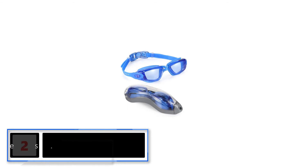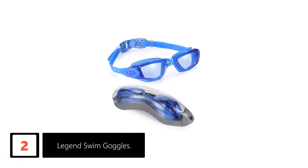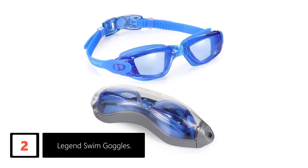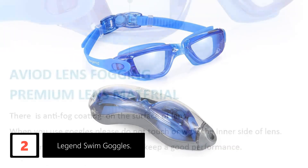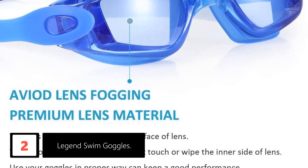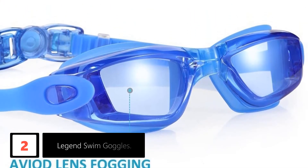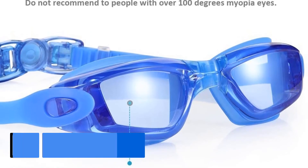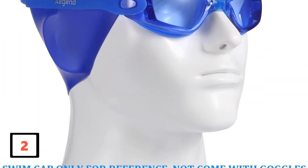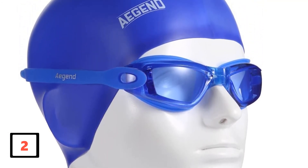At number 2: Legend Swim Goggles. These swim goggles from Legend are designed for men, women, youths, and kids — in other words, ideal for anyone who loves swimming. They have a flexible silicone frame and gasket that offers much-needed comfort. Their larger clear lens and quality sealing surface make them feel comfortable. They are leak-proof, so expect an uninterrupted great swimming experience. The goggle's well-designed clasp makes it easy to put on and off, and it won't pull your hair like other goggles.